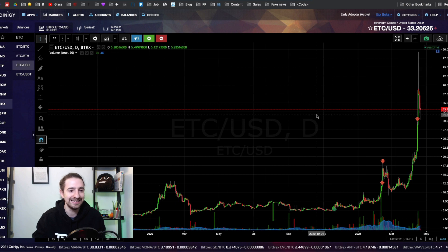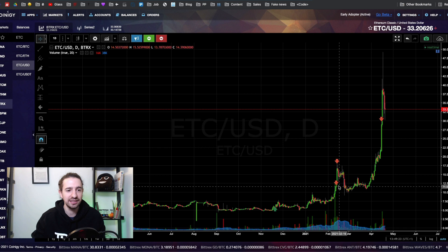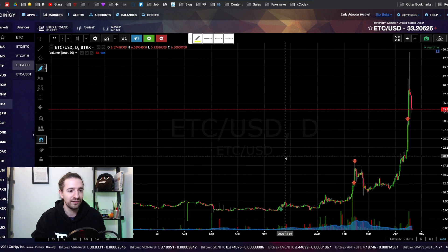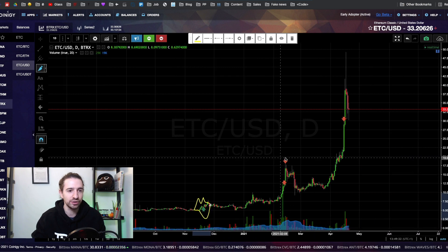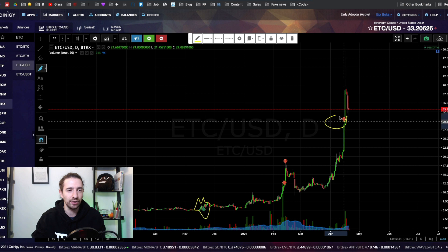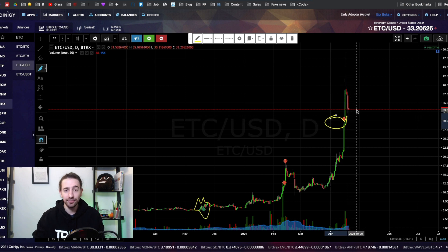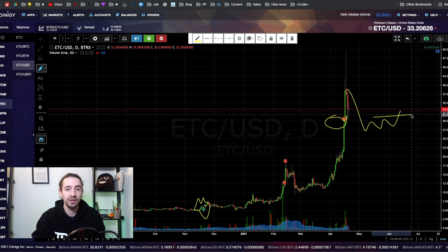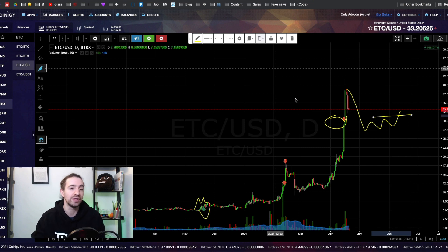Now let's look at ETC. This one has absolutely blown up over the weekend. You can see I was getting double sales over here — I bought down here, this is a bottom feeder trade. That's the little green arrow, and I started getting doubles over here and sold again over the weekend. We've pulled back down massively, but there is a potential continuation trade coming in here. It's way too late to be a bottom feeder on this type of trade.